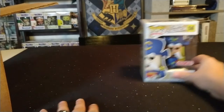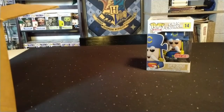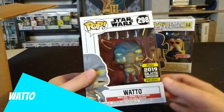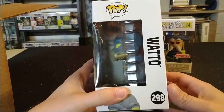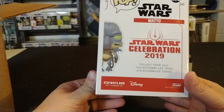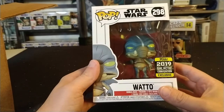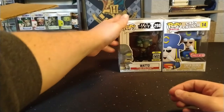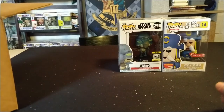I'm not sure of the value yet but so far I'm happy. Next we have Watto from Star Wars — this is the 2019 Galactic Convention exclusive, number 298 in the set. I don't collect Star Wars pops but Watto was pretty cool. I'll probably trade that one, or if anybody's looking for it let me know — I'd be willing to do a trade or sell.